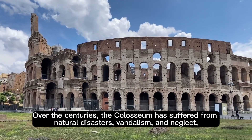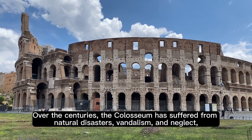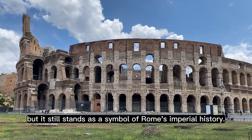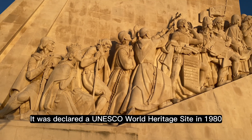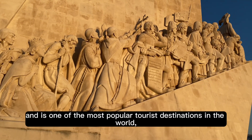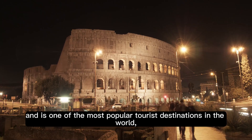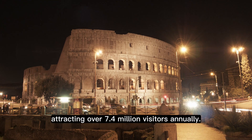Over the centuries, the Colosseum has suffered from natural disasters, vandalism, and neglect, but it still stands as a symbol of Rome's imperial history. It was declared a UNESCO World Heritage Site in 1980 and is one of the most popular tourist destinations in the world, attracting over 7.4 million visitors annually.